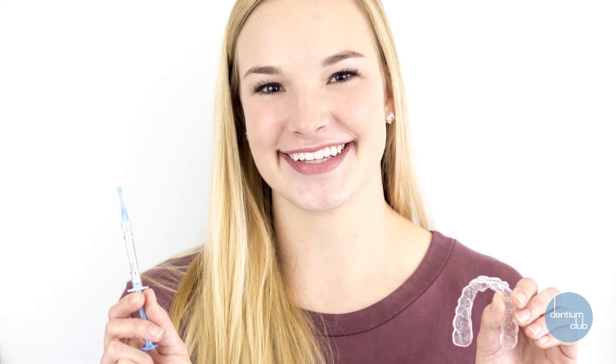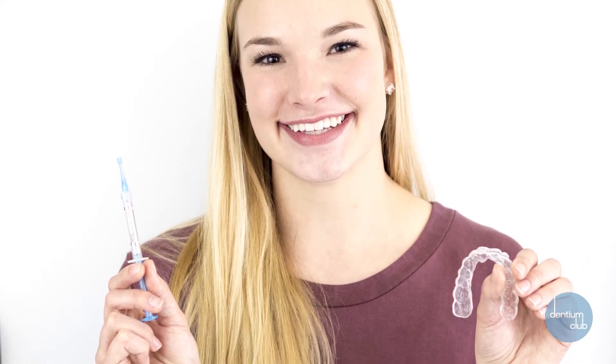There are three reasons why you should use Dentium Club. First, you get professional results. Second, it's inexpensive. And third, it's super convenient — you can do it at home. So ditch the dentist, join the Dentium Club, and get professional grade teeth whitening delivered to your door for less hassle and less cash.